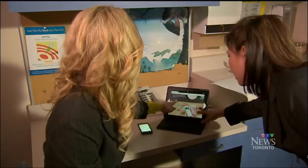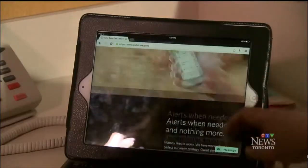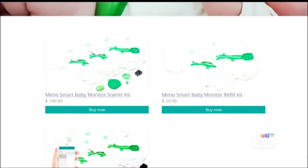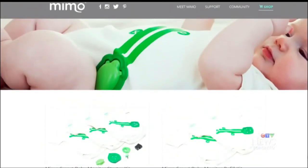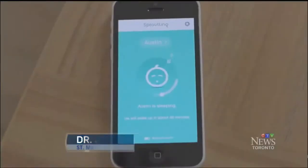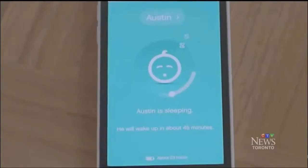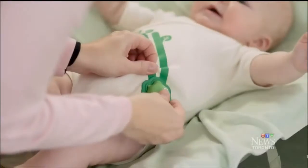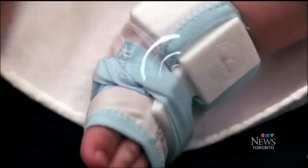They're not generally available in Canada yet, but the newest generation of baby monitors are available online and they don't just let you watch or listen in on your baby. Vital signs like heart rate, breathing rate, and some can even do temperature. They can sense whether the baby's moved or rolled over, and you can follow along on your smartphone. The wearable gadgets range from a baby kimono to something more like a sock.